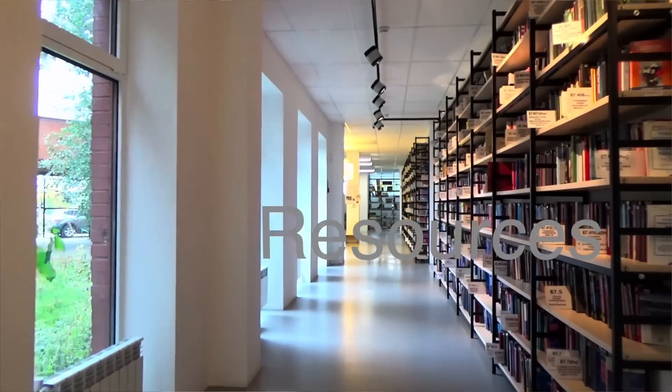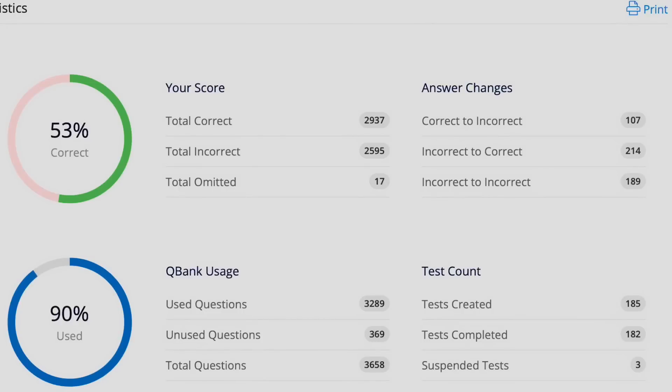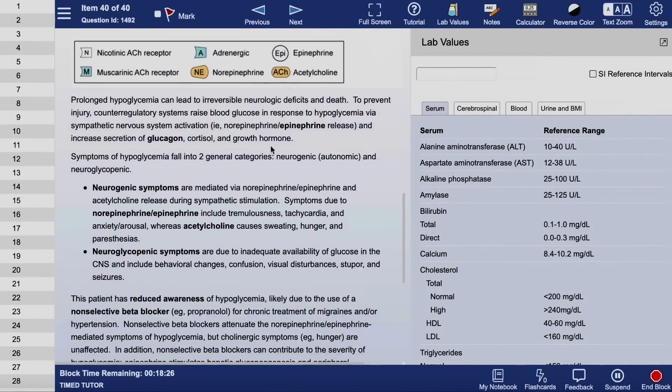Now we have to talk about resources, because really there is only one resource — and this is not a sponsored video, these people don't even know I exist. The single most important resource when studying for Step 1 is UWorld, no question about it. You get a block of around 3,600 questions, you go through them all, and then you do the review as well. In total, one pass of UWorld if everything goes perfectly can be around 5,000 to 6,000 questions — there are a lot, and they are amazing.